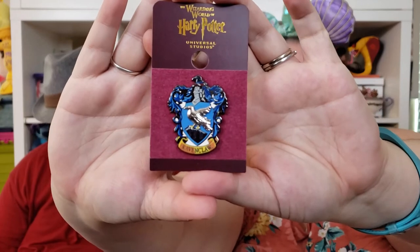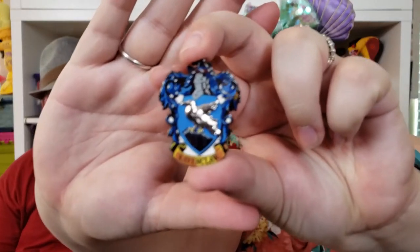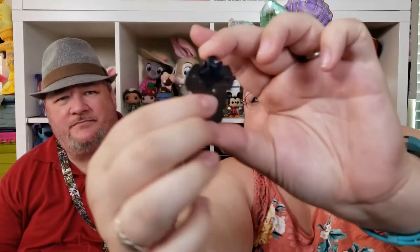Moving to pins but still at Universal Studios — I'm a Ravenclaw so I had to get a Ravenclaw pin. This is the crest for Ravenclaw. I like this pin but I think Disney does pins way better. On the back it's got the Universal Studios logo and the Wizarding World of Harry Potter logo. I like the pinbacks — they're stars. There's a better look at that one — it's so cute.